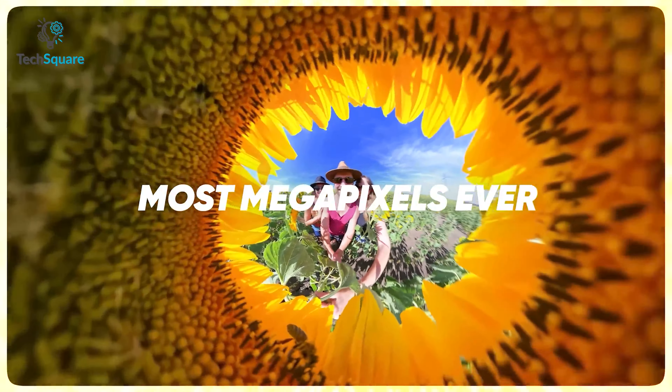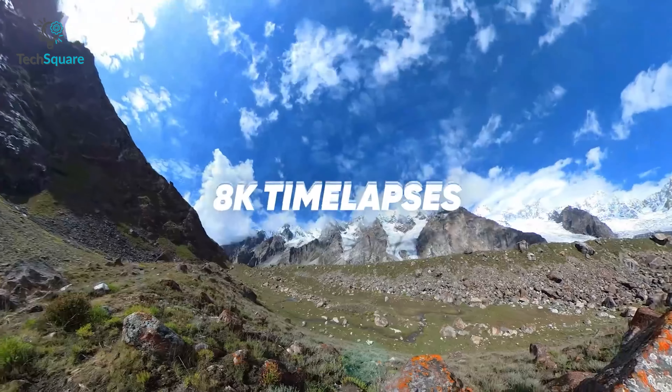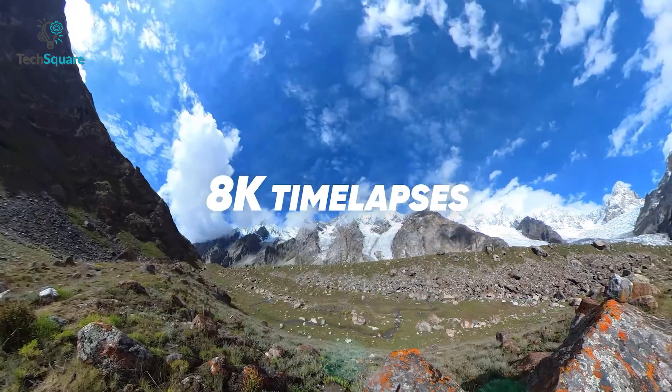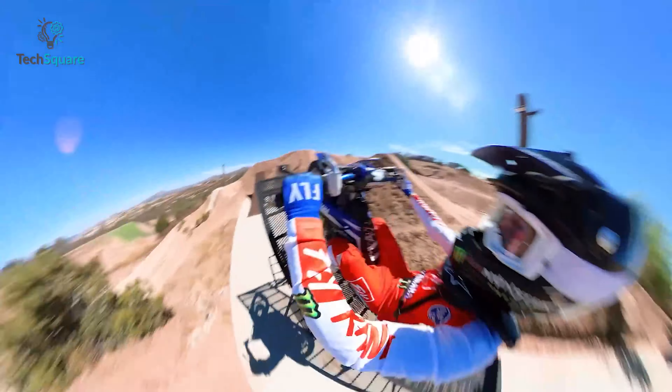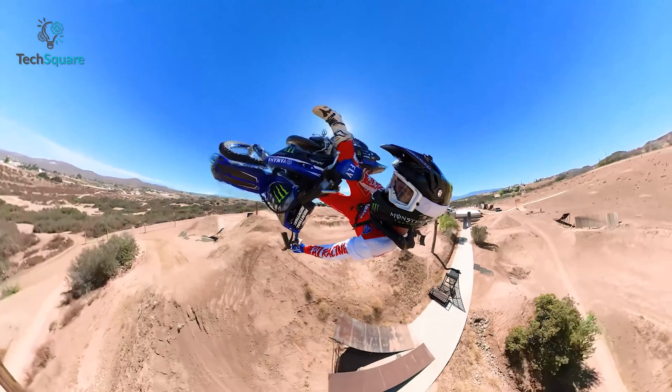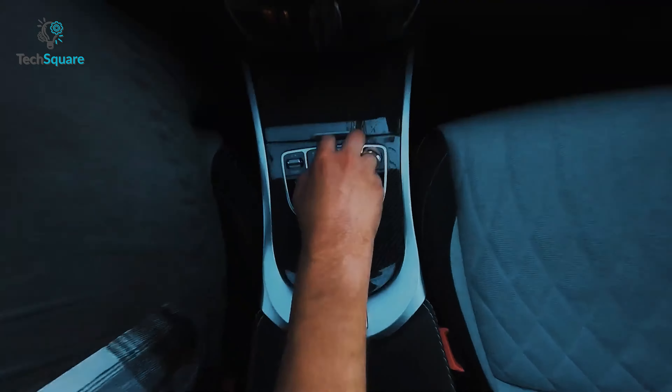The X3 also enables you to capture stunning 72MP photos and create impressive 8K time-lapses. You can opt for maximum resolution at 4K 30fps or achieve an exceptionally wide 170-degree field of view with 2.7K max view, making your first-person view footage look exceptional.